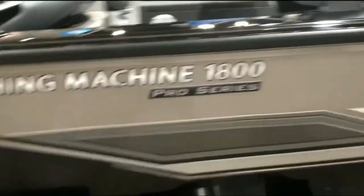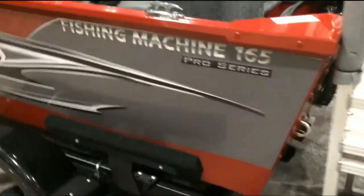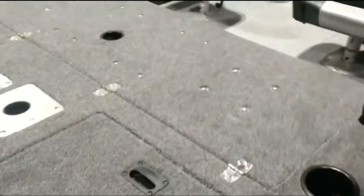They've got the Fishing Machine 1800 Pro Series with a 150 on the back — that's a good fishing machine. There's also a 165, and another one: a 1675 with a 90 on the back and a rear deck conversion.